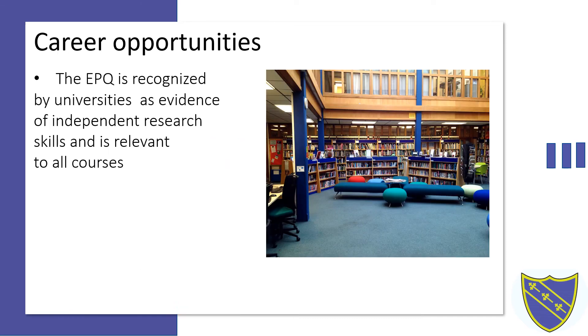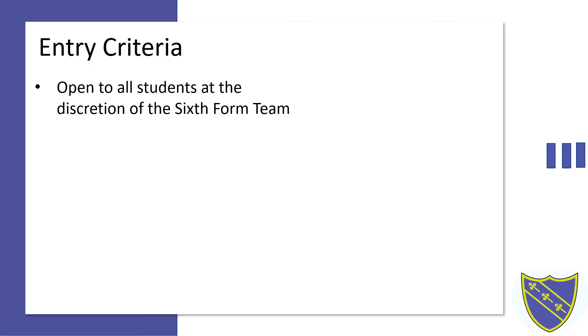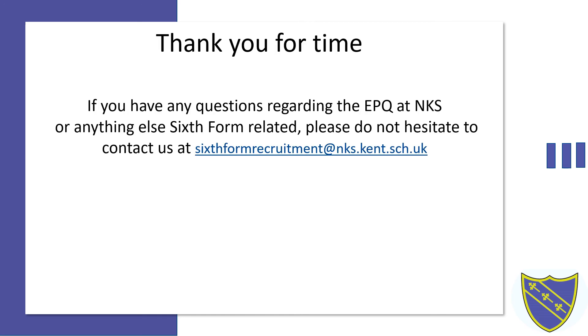Universities recognise the value of the independent study skills that students have been taught as part of the EPQ. These skills will be helpful at university or work and are relevant to all subjects. The EPQ is open to all students who wish to take it at the discretion of the sixth form team. Thank you for listening. If you require any further information, please contact one of us at the accompanying email address.